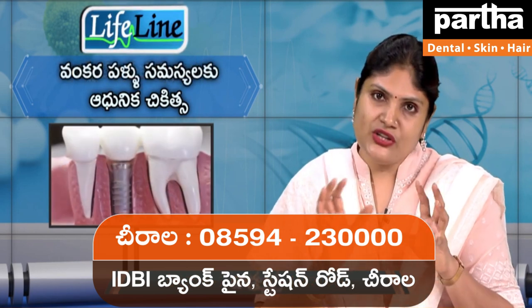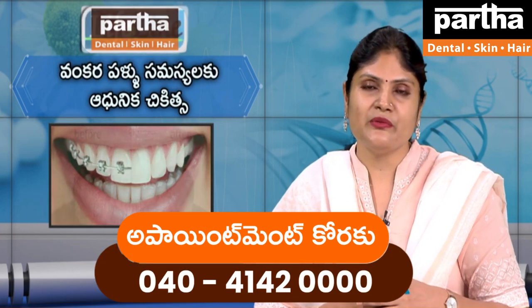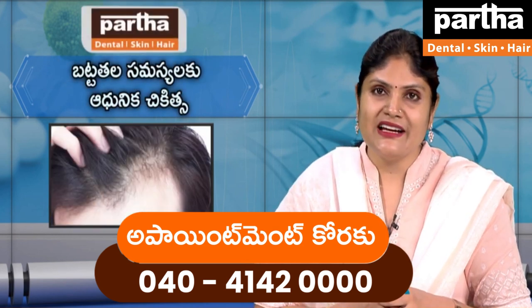There are side effects for about 2 to 3 months. You can contact us — the number on your screen is 040-414000. You can use it as part of dental, skin, and hair services.